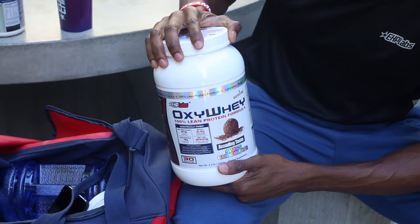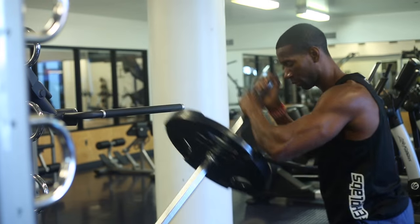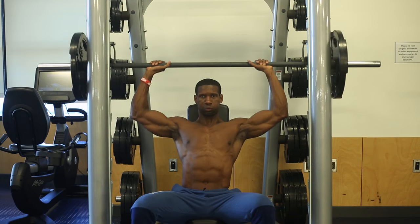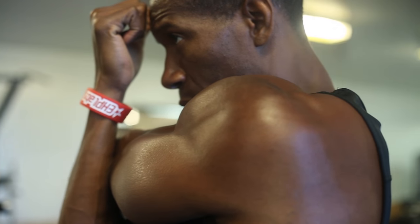Protein is up — EHP Labs Oxyway. 24 grams of protein per serving, literally almost no carbs, no sugar. One of the leanest proteins on the market. I have a shake in the morning, a shake before workout, and another protein shake after the workout. It's very important to make sure you're eating enough protein. You don't want to stop eating and use supplements — supplements help you if you're eating properly and training hard.